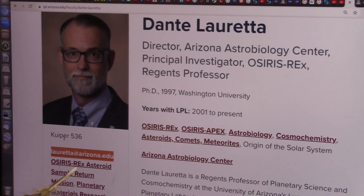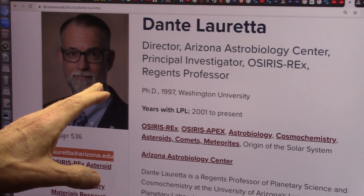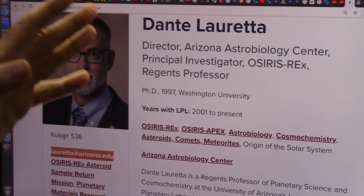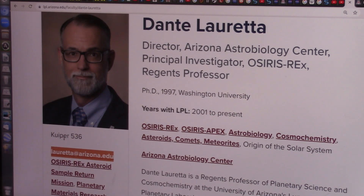I'm hoping that if you will contact him — if he sees enough emails at loretta at arizona.edu — just send him an email and direct him to this extremely short video showing that Bennu, which is the one he was working on, is literally a heart.